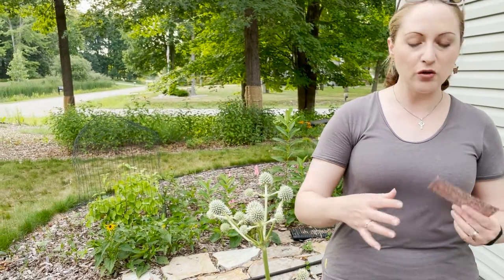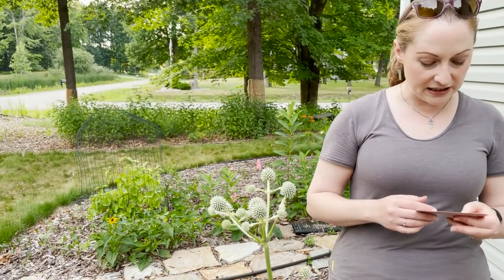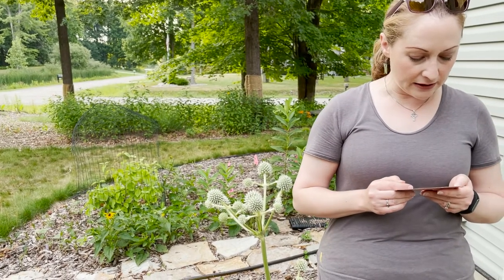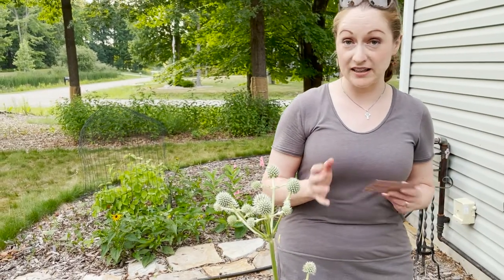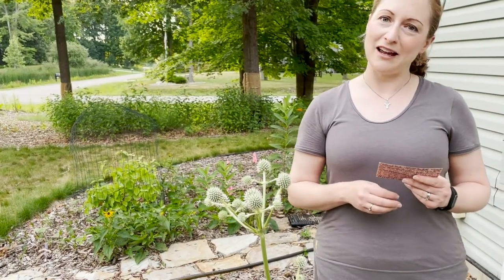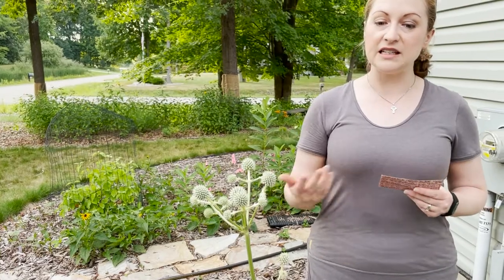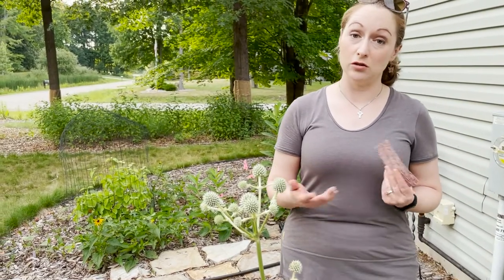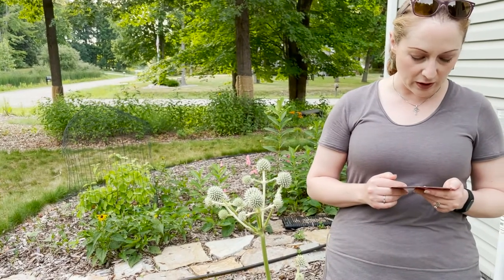The root system is a central taproot and the plant generally dies back after it flowers, but then you'll get offset shoots coming up from that root system, so you end up with a clump of plants in an area. That deep taproot makes it difficult to transplant, so once you have it in the ground I wouldn't try moving it. But in ideal conditions it will pretty readily self-seed and reproduce that way.